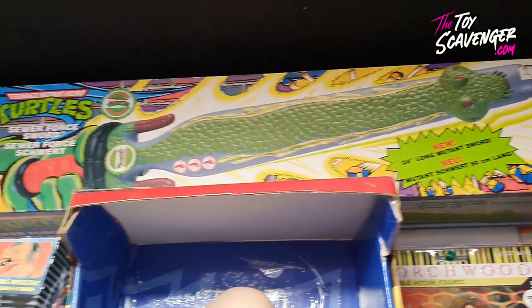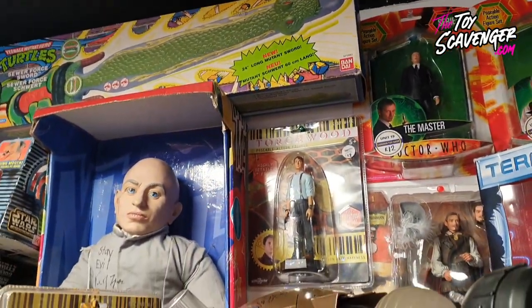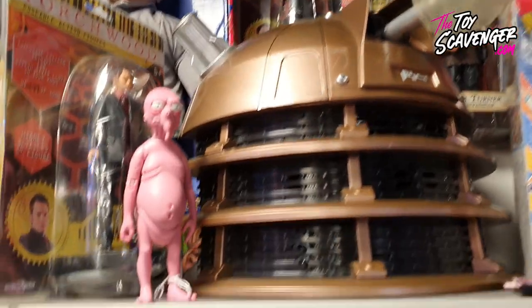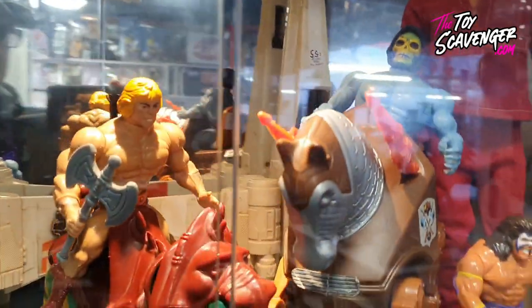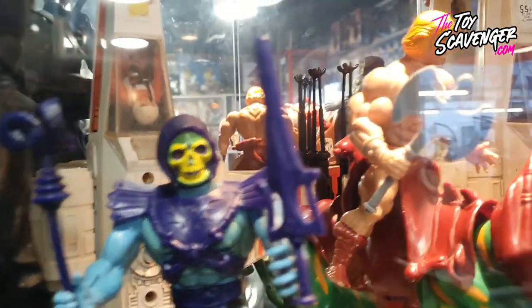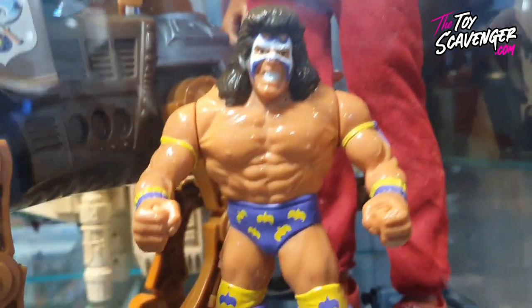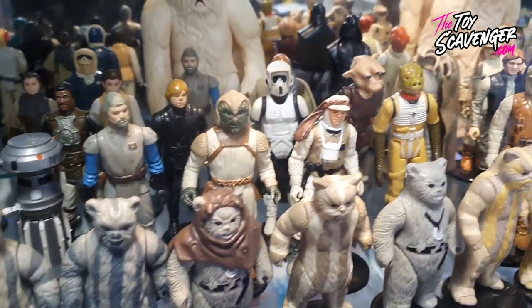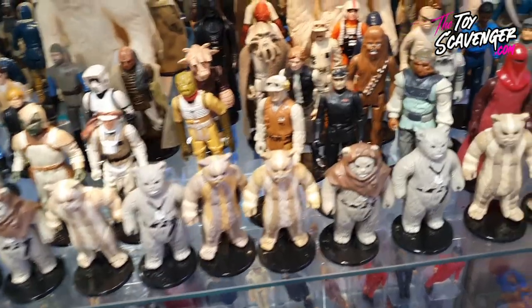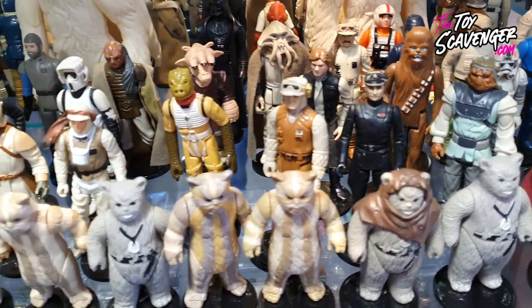You've got a Turtle Sewer Sword and they are great - there's quite a few of them around at the moment but they are really good classics. Obviously in here there's He-Man without his armour, Skeletor as always, Boulder Warrior, and a nice selection of Star Wars stuff. They've got some really good Star Wars bits here.